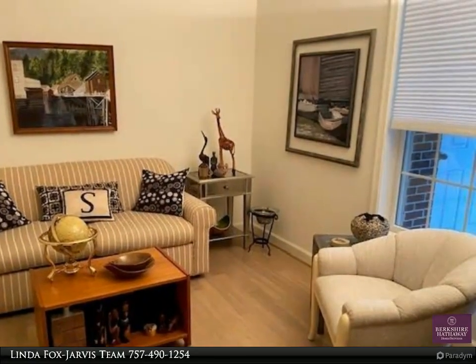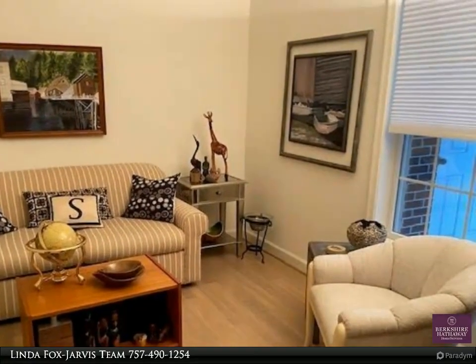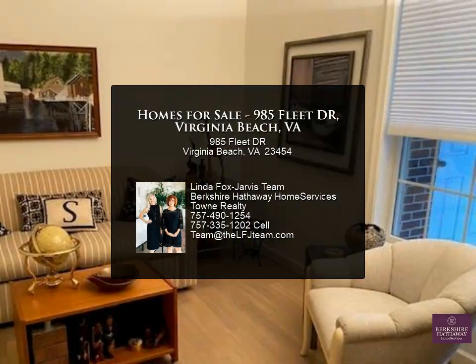Outdoor amenities include tennis courts, lakes, dock, picnic facilities, and more.